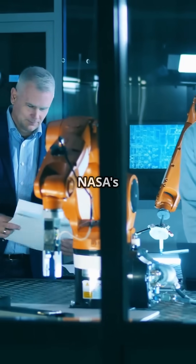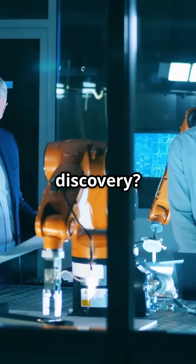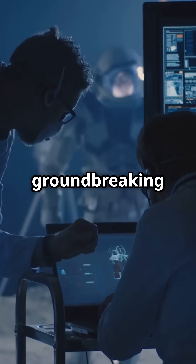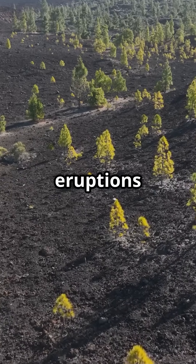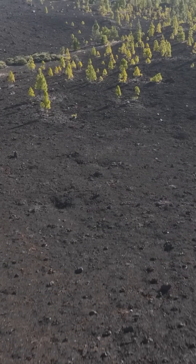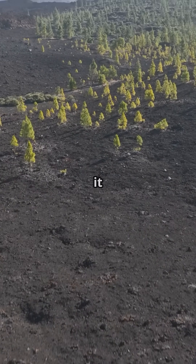Why are there not more people talking about NASA's latest volcanic discovery? This could change everything. NASA scientists have developed a groundbreaking method to predict volcanic eruptions by observing subtle changes in vegetation near volcanoes. Sounds wild, right? Here's how it works.